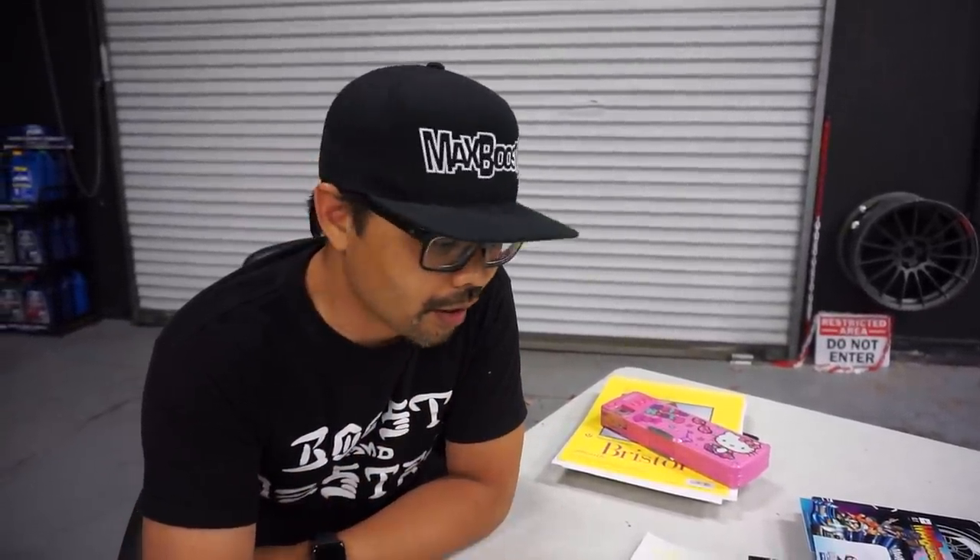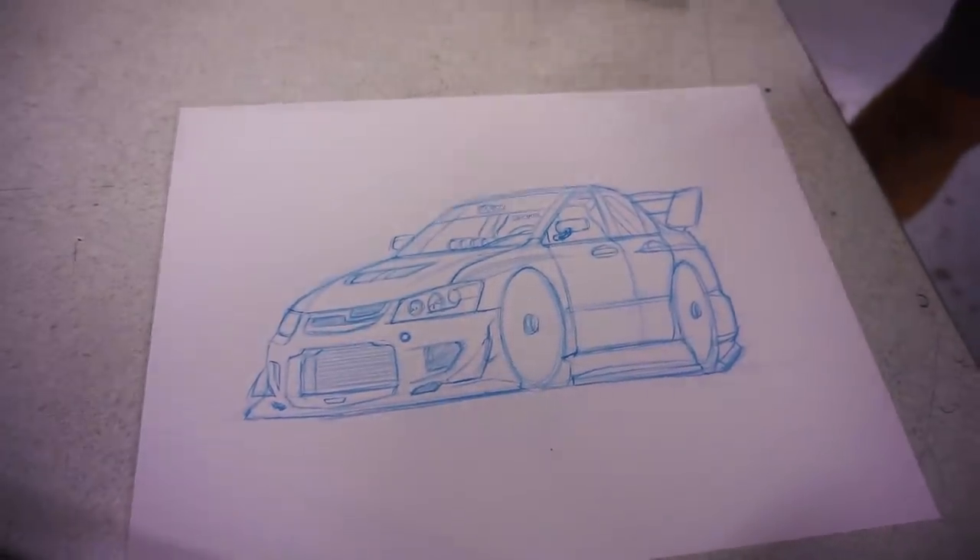They've reached the point where Evan, Mickey, and Dennis have all discussed the car and sketched it out, putting their collective brains on the design. Dennis is going to take the sketch back to the studio and keep working on the design from there.